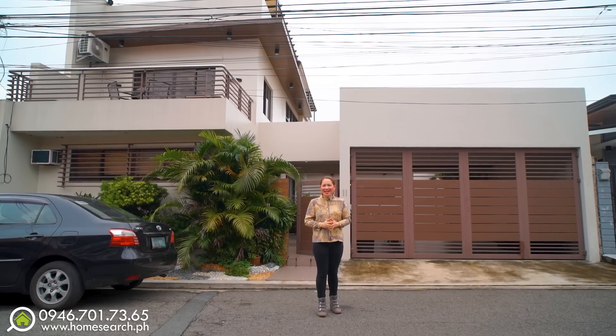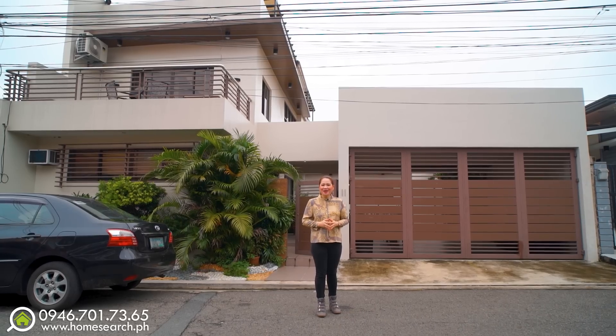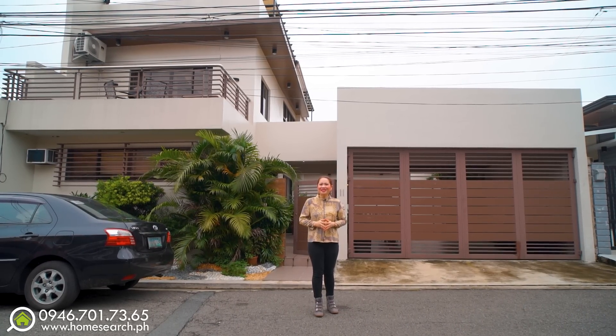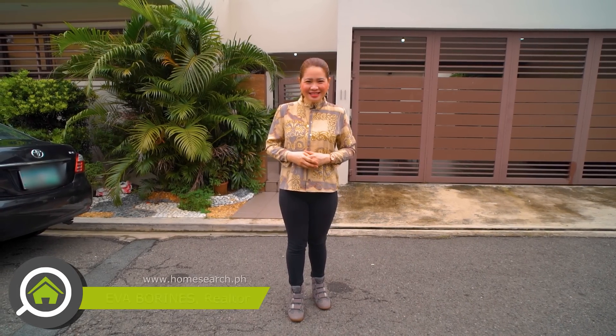Hi, home searchers! For today, we will explore this two-story modern and well-minted house with a roof deck here in 1st BF Homes, Almansa Subdivision, Las Piñas. My name is Eva and I am your real estate broker friend that you can call or message. Now, let's get started!